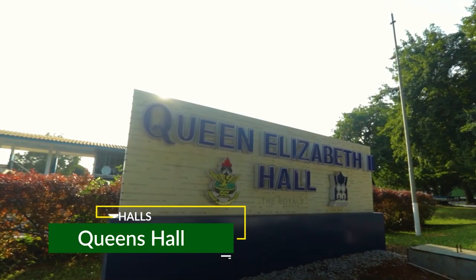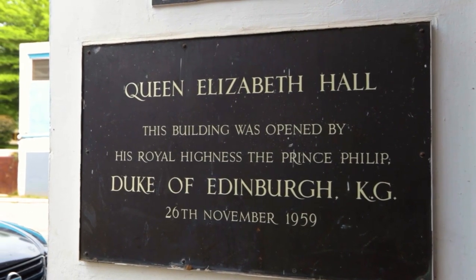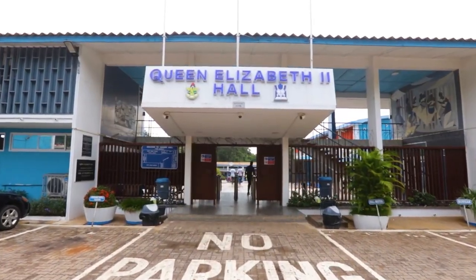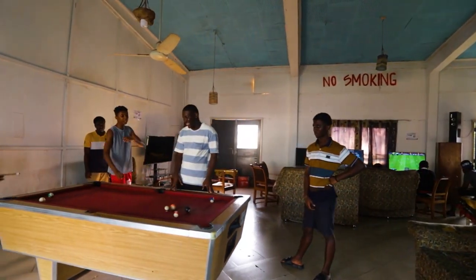Also known as the Royals, this is the Queen Elizabeth II Hall, commissioned in 1959 by the Duke of Edinburgh. The hall accommodates both male and female students. Inside the hall there is a basketball court, JCR, a gym, and a market.